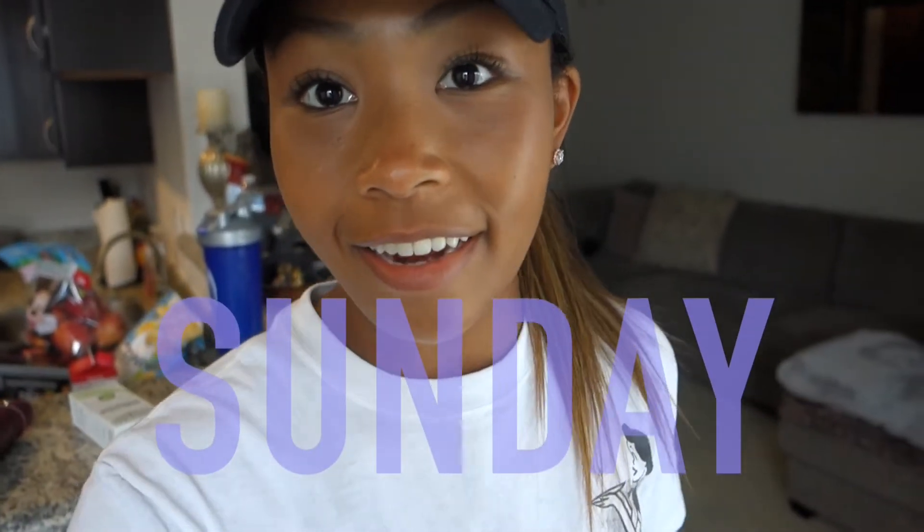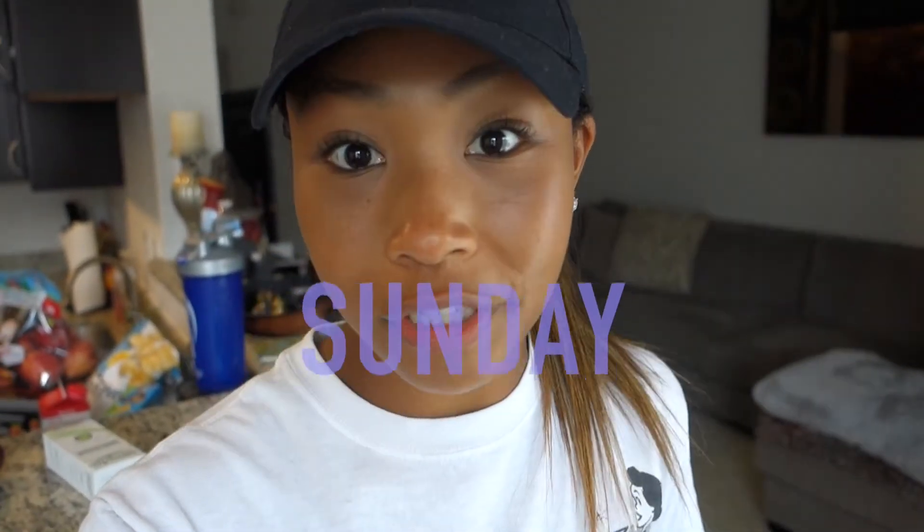Hey guys, happy Sunday. It is Sunday so that means it is grocery day. I decided to go a little early to beat number one the church crowds and then number two the Memorial Day crowds. Tomorrow is Memorial Day Monday so I know that there will probably be plenty of people there buying all kinds of stuff for their barbecues.